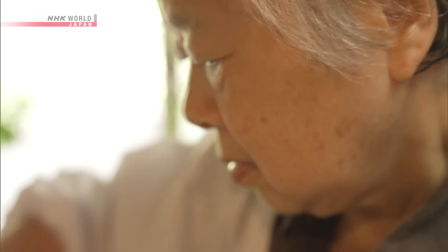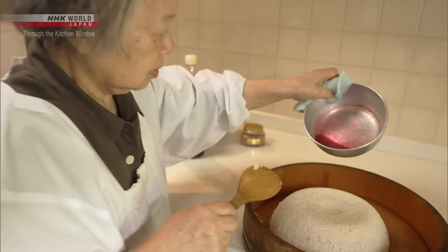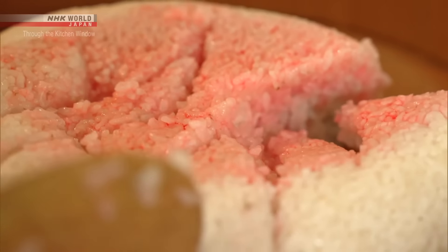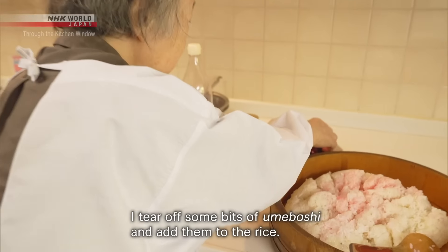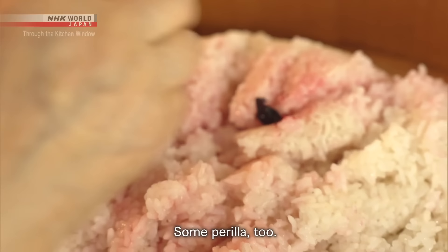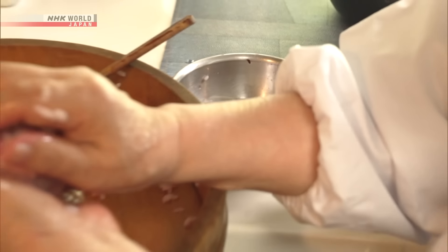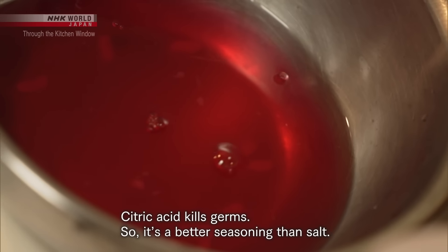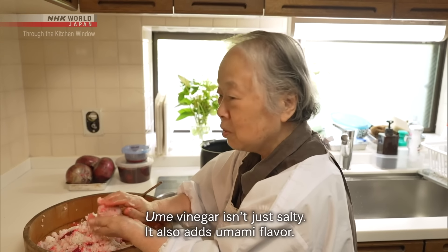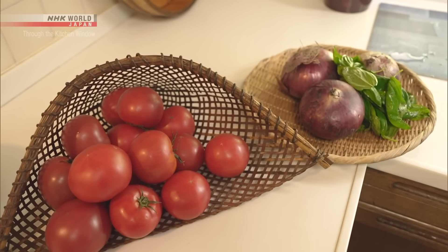Sachiko is preparing some dishes using her umeboshi. First, she'll make onigiri rice balls. On steamed rice she pours some red ume vinegar — she also mixed in a little bit of it when cooking the rice. Red ume vinegar also has a sanitizing effect.